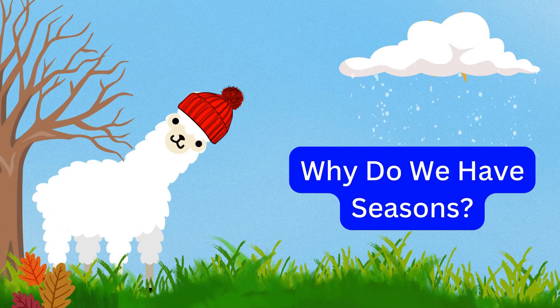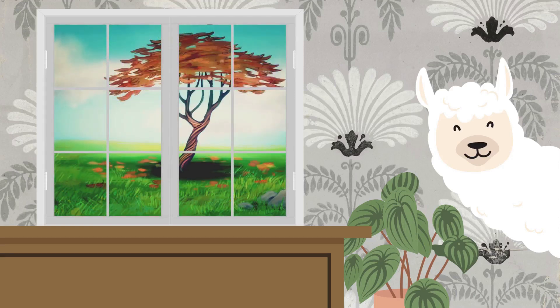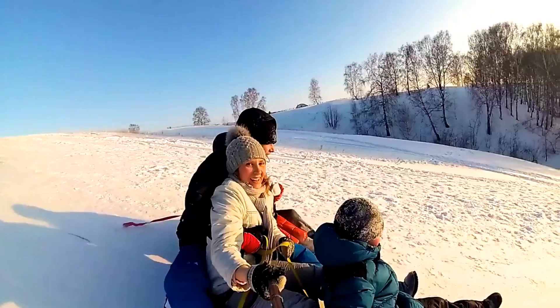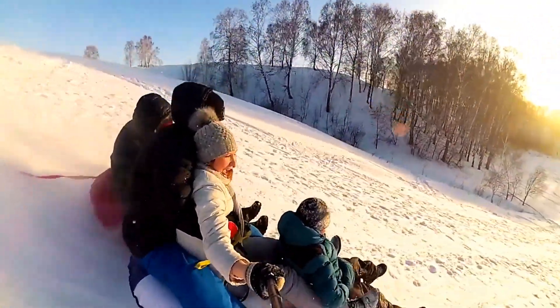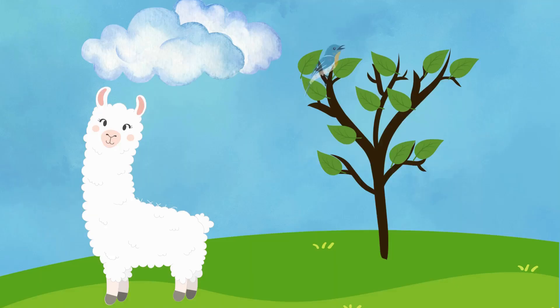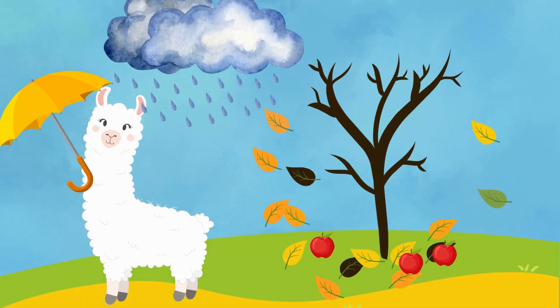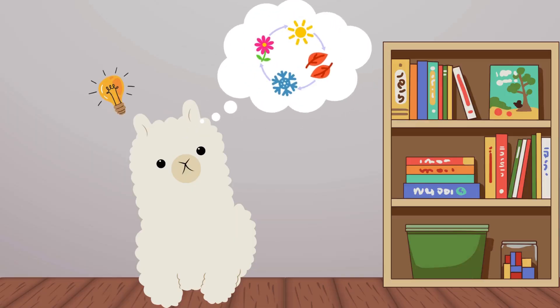Hi there, friends. My name is Smarty the Alpaca. I'm a fluffy, curious creature who absolutely adores learning new things and sharing what I know with all of you. Guess what we're unraveling today? It's something we all experience but might not understand fully. Yes, it's the changing seasons. We'll dive into the magical world of sunny summers, colorful autumns, frosty winters, and blossoming springs. Are you ready to find out why we have different seasons? Buckle up because we are going on a knowledge adventure.